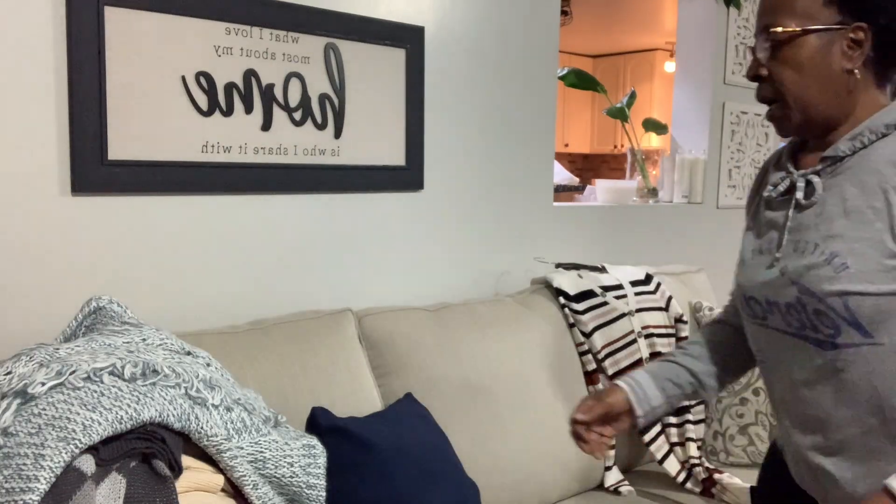It said $16.99 on the tag but when I got to the register it actually rang up $9.99, so it must have been on sale. I love the colors in it — that's the first item.